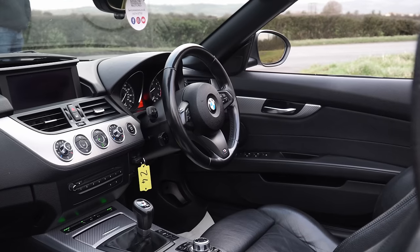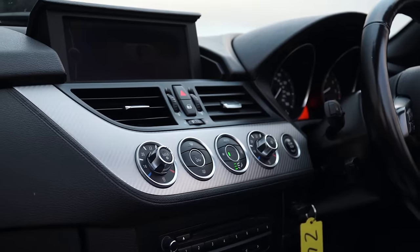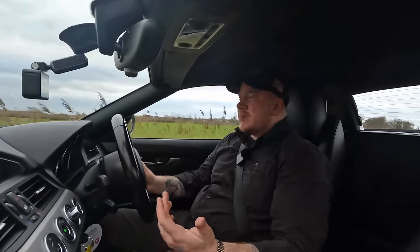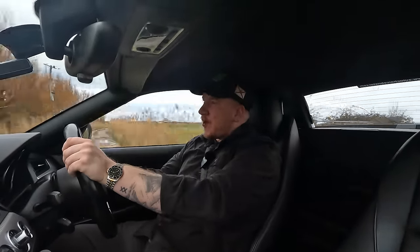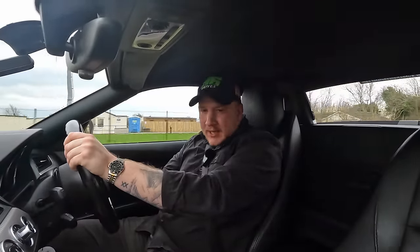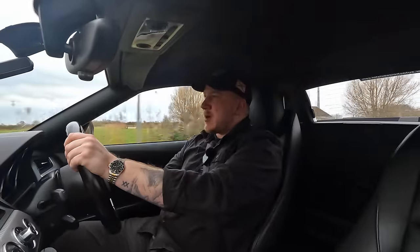It's a nice spec — I believe it's the M Sport, so it's got a nice M Sport steering wheel, leather interior, heated seats, sat nav, and connectivity. Which makes me wonder why I've had this car in stock for so long. I bought it out of auction around five months ago and despite some interest, no one's ever been that serious about buying it.